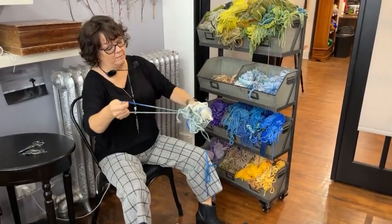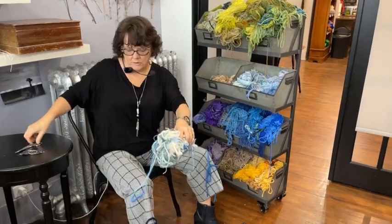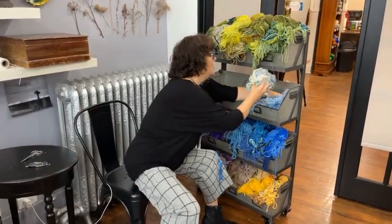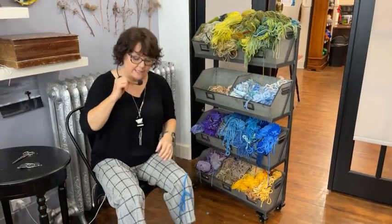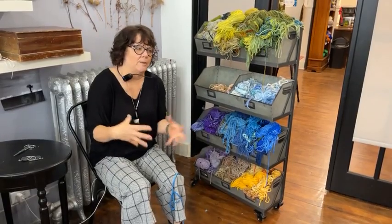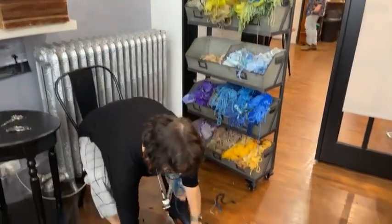Can you store your wool in plastic containers with lids? People do it all the time, but I think it's not a great idea because you can't see the wool. Wool is a natural material — it's kind of cooped up and doesn't get to breathe. So I like mine open.